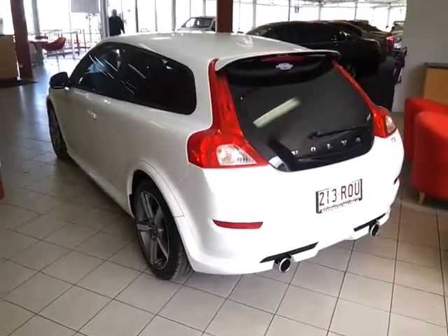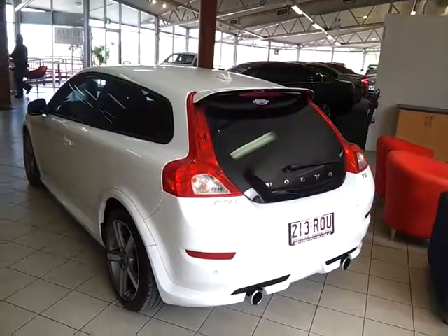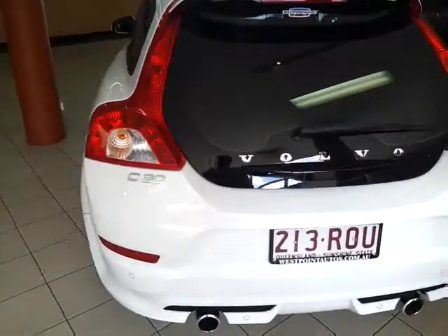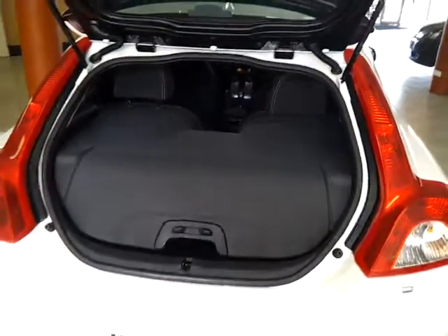Coming around to the rear now — being the R Design you do get the dual sports exhaust, reverse park assist, a spoiler, and everything's colour coded. It looks sensational in person. Now I'll demonstrate the boot space: you've got tonnes of room, especially for a small sporty hatchback. Everything's in excellent condition. This cover folds down and protects the whole boot area into the rear as well.